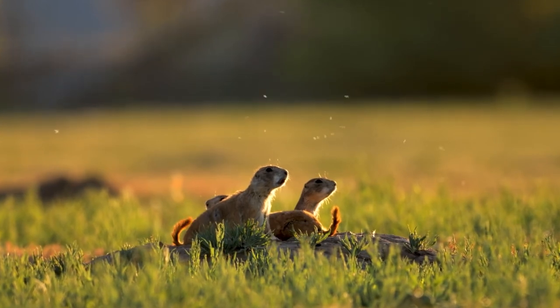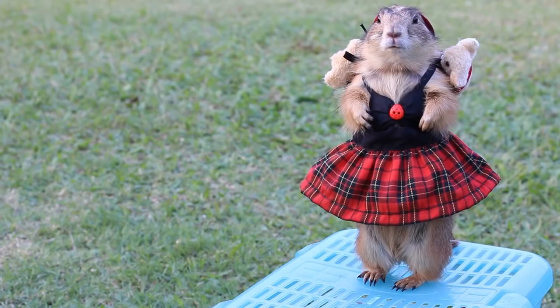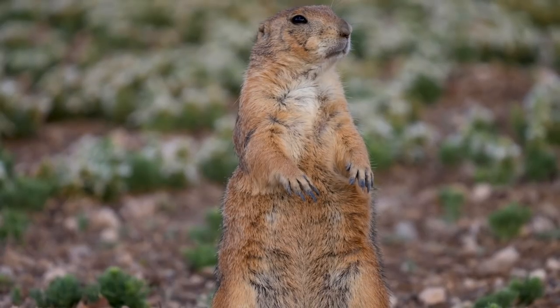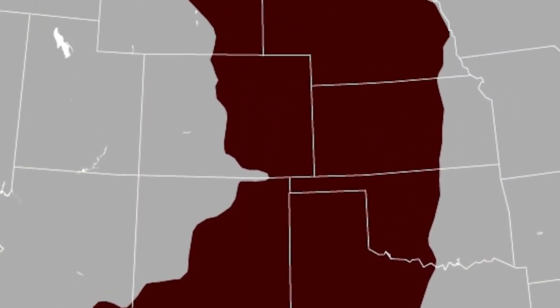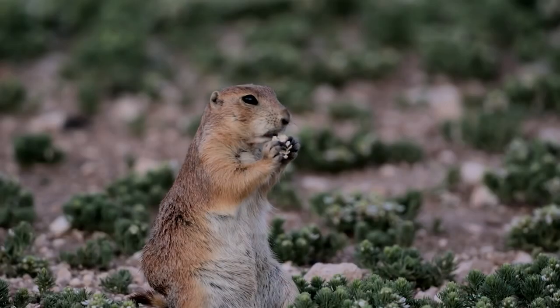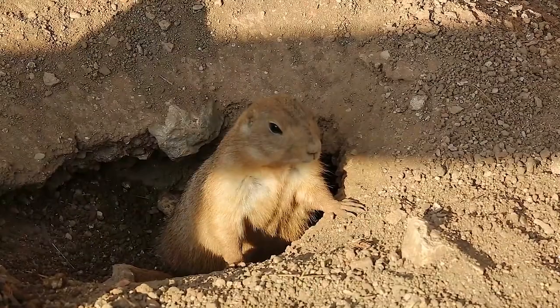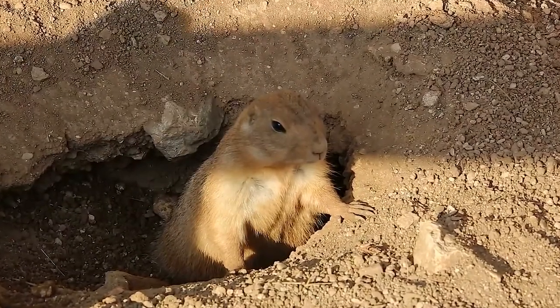Black-tailed prairie dogs are one of the most impressive burrowers in the entire animal kingdom, and one of the cutest. These members of the squirrel family achieve their own sort of manifest destiny. Their range stretches all the way from Mexico to Canada across the Great Plains. During the day, they graze on the plains, and at night, they duck into protective burrow systems to sleep.